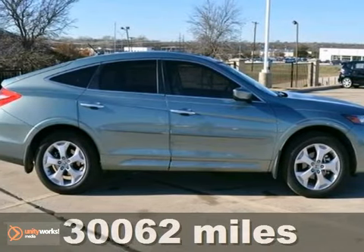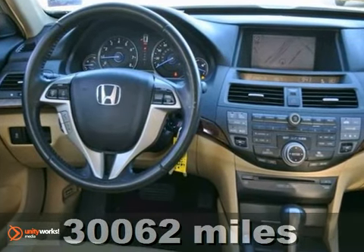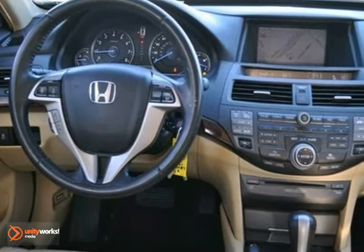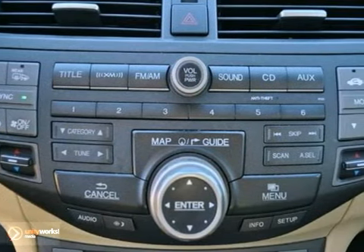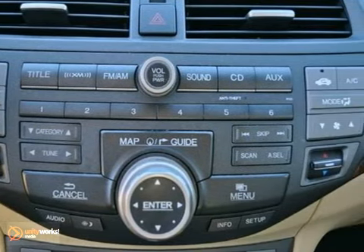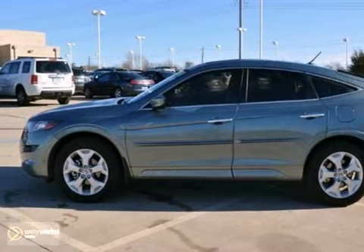This 2010 Honda Accord Crosstour EXL features a 3.5-liter V6 engine and is equipped with a 5-speed automatic transmission. It is covered by a limited warranty. It features a navigation system, leather seats, a premium sound system, and dual-zone climate control.